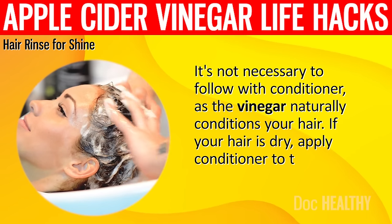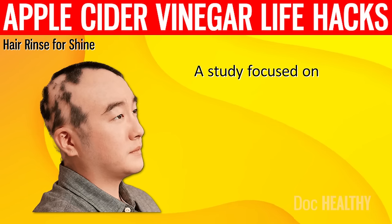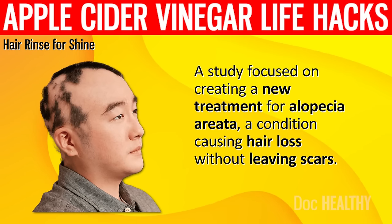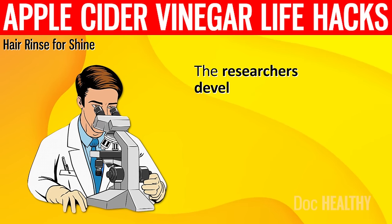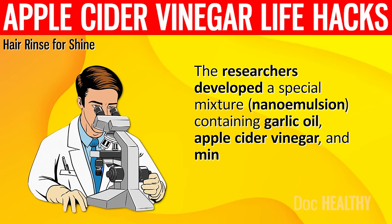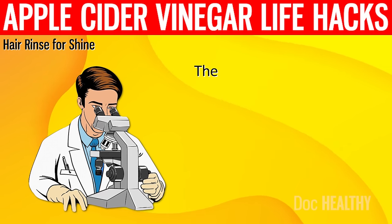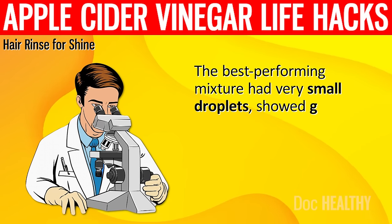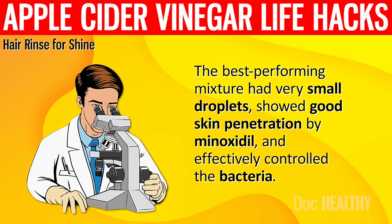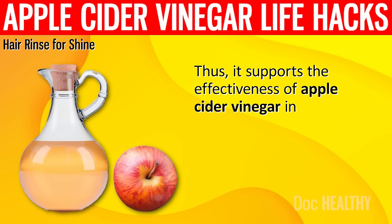If your hair is dry, apply conditioner to the ends for extra moisture. A study focused on creating a new treatment for alopecia areata, a condition causing hair loss without leaving scars. The researchers developed a special nano-emulsion mixture containing garlic oil, apple cider vinegar, and minoxidil, a common hair growth medication. The best performing mixture showed good skin penetration by minoxidil and effectively controlled bacteria, supporting the effectiveness of apple cider vinegar in treating hair loss.